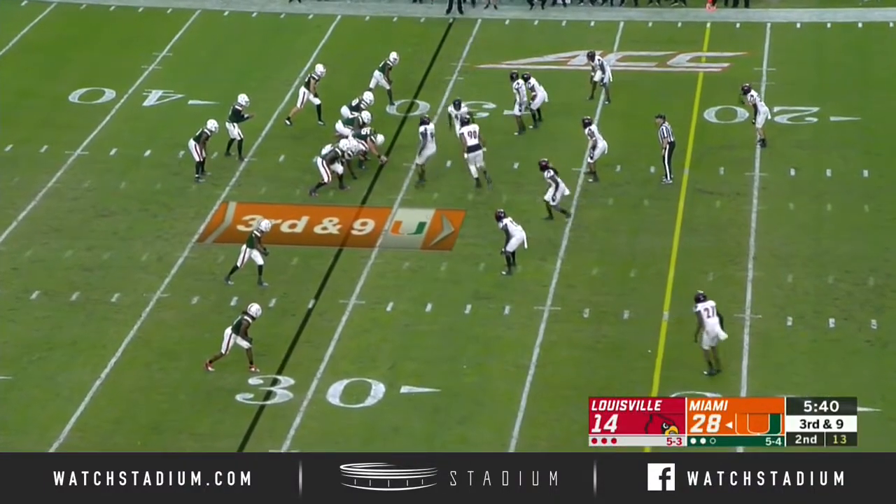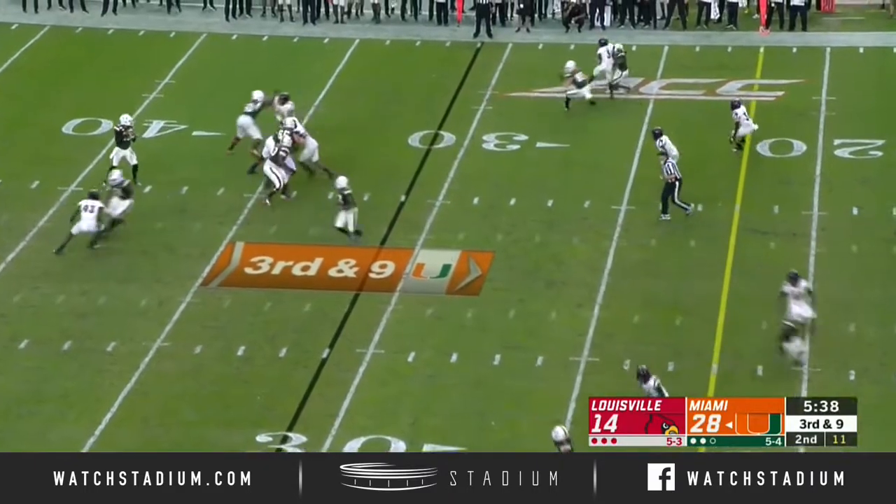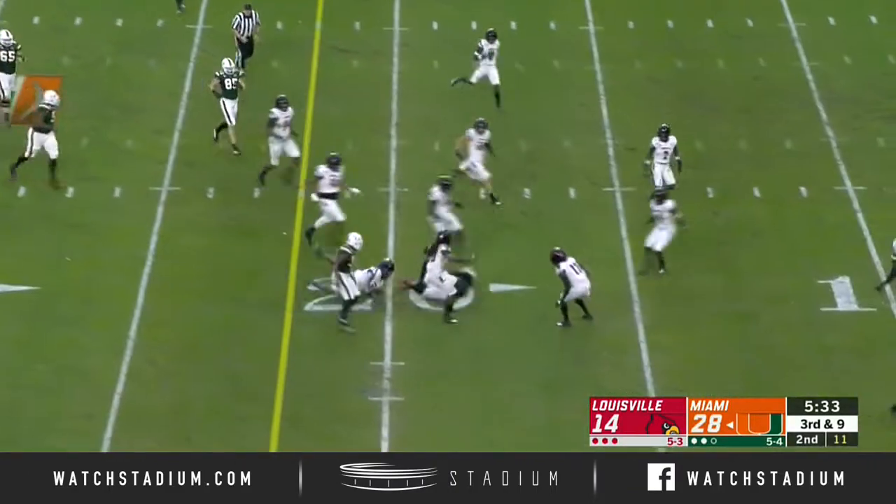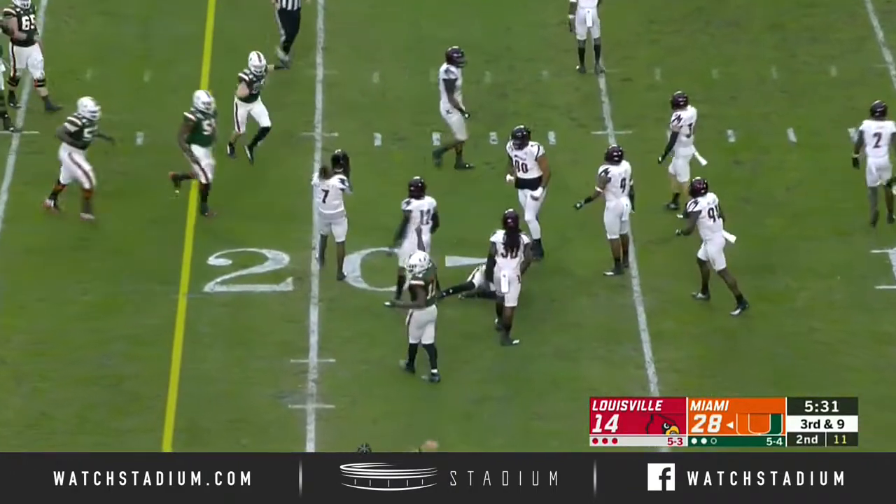Wiggins has been a favorite target of Williams, but looks like he's been shaken up a little bit. Williams back to pass with plenty of time — now takes off. He's been a favorite target of Williams, gets the first down, inside the 20-yard line.